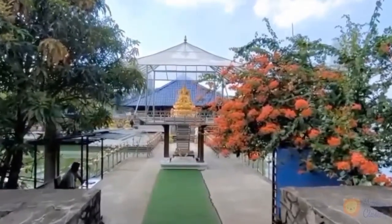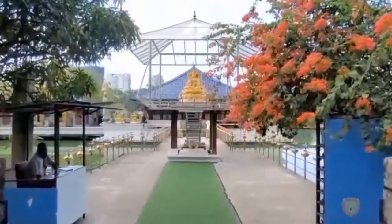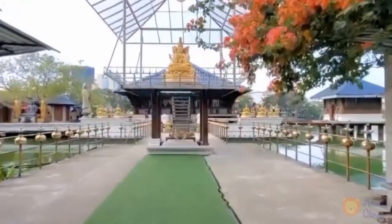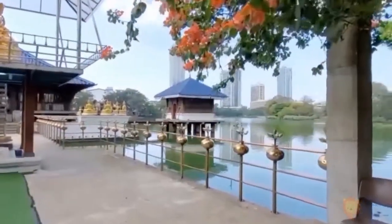If you are visiting Sri Lanka for the first time, Seema Malika is definitely one of the top 10 places to visit in Colombo. Seema Malika is a beautiful Buddhist temple which was originally constructed in the late 19th century.